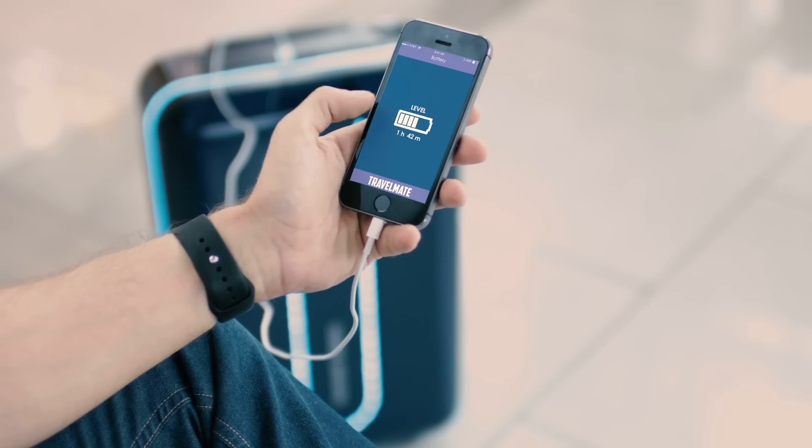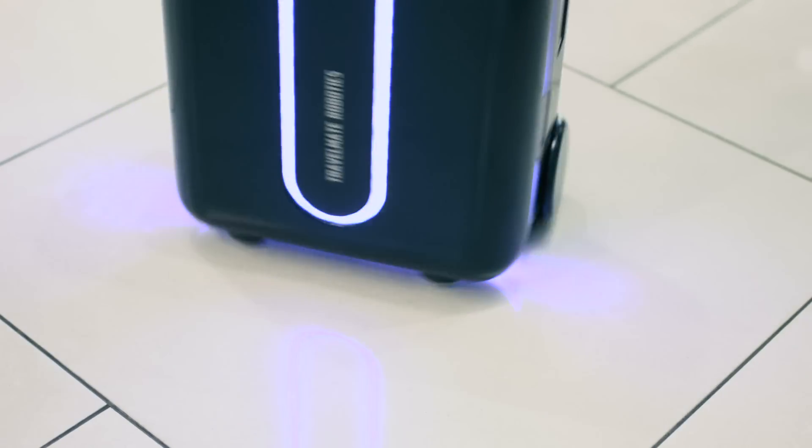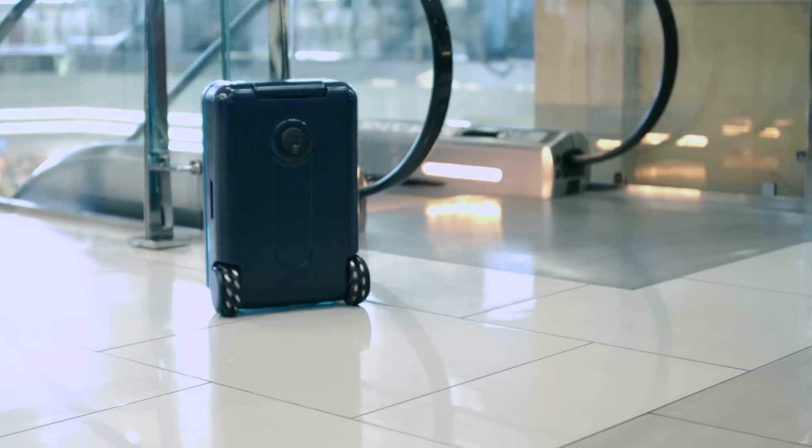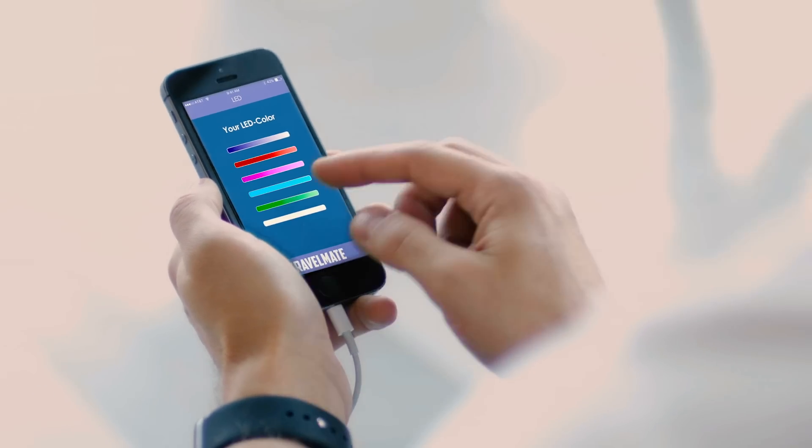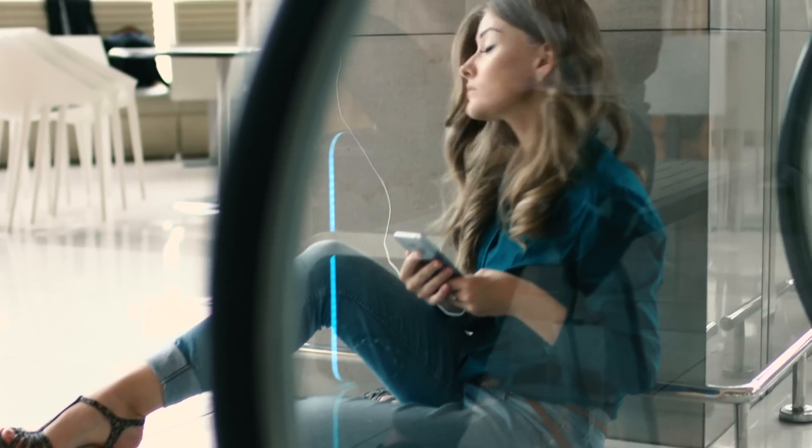It can also provide auditory cues if you choose to enable them via the Travelmate smartphone app. You can choose your suitcase's LED lighting color and control it directly through the Travelmate smartphone application.